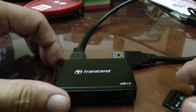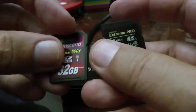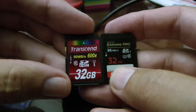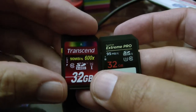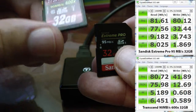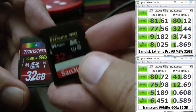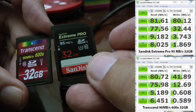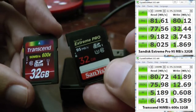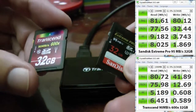I was quite surprised. I had assumed there wouldn't be a large difference between these two cards, and it turns out there is. As far as read sequential speeds, they're about the same — the Transcend was doing about 80.7 megabytes per second and the SanDisk Extreme Pro is doing about 81.6 — but the write speeds, which is what's important if you're using a digital camera or a video camera, tell a different story.